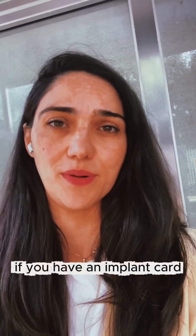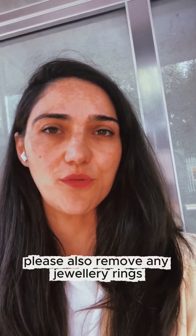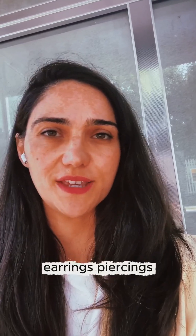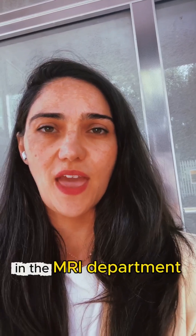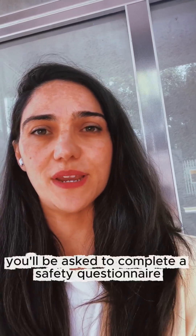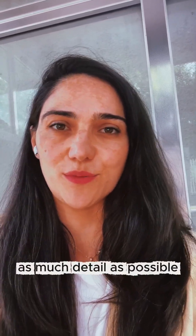If you have an implant card, please take this to the MRI scan with you. Please also remove any jewellery, rings, earrings, and piercings before you come to the appointment. In the MRI department, you'll be asked to complete a safety questionnaire, and it's important that you provide as much detail as possible.